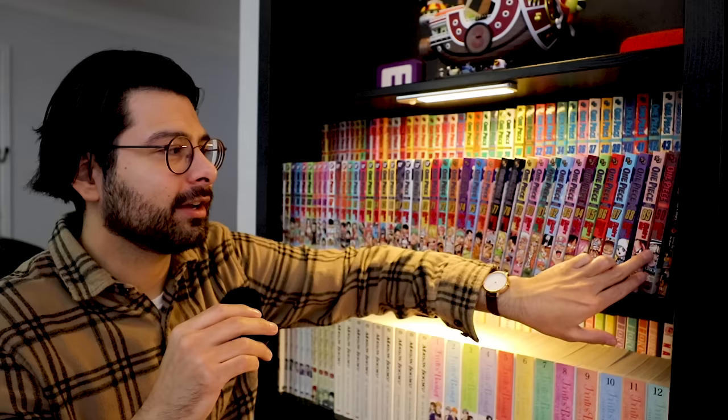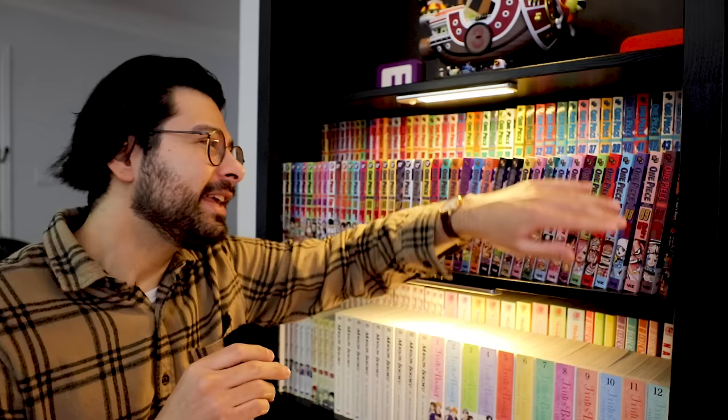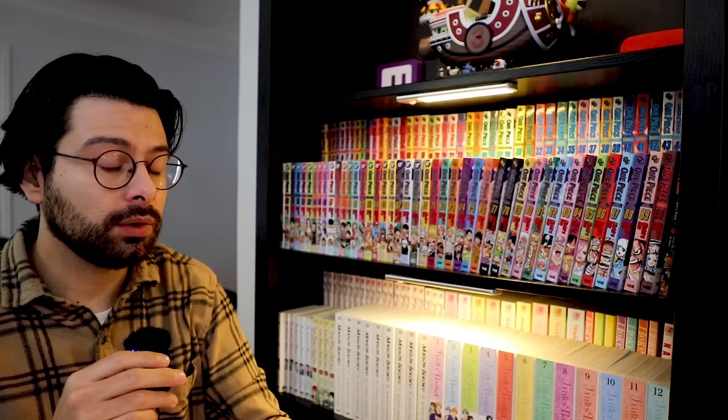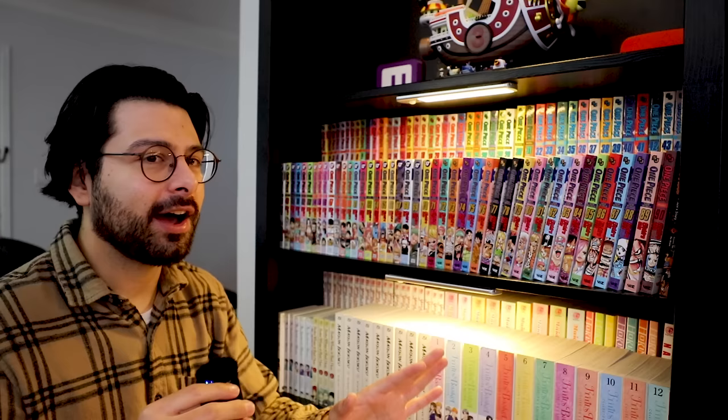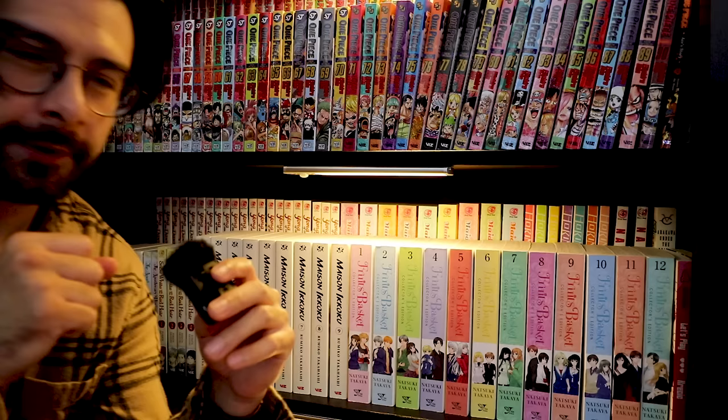This is all four of the box sets that are currently out, starting from volume one all the way up to volume 90, which is the first volume in Wano. In the corner I also have two of the Ace's light novels. I felt these light novels should just go with the One Piece collection. What I'm really worried about is what happens when the next box set comes out — everything's going to get thrown off, but I'm reorganizing my collection constantly so I'll figure it out.